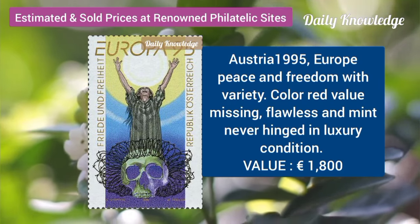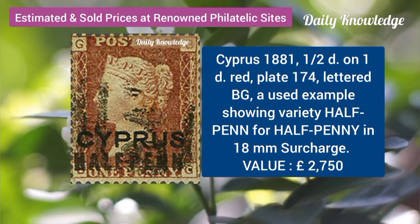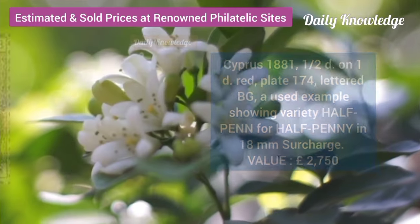Austria, 1995, Europe, peace and freedom with variety. Cyprus, 1881, half T on 1T, red, plate 174.